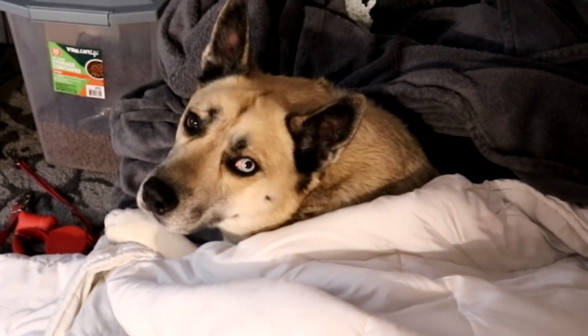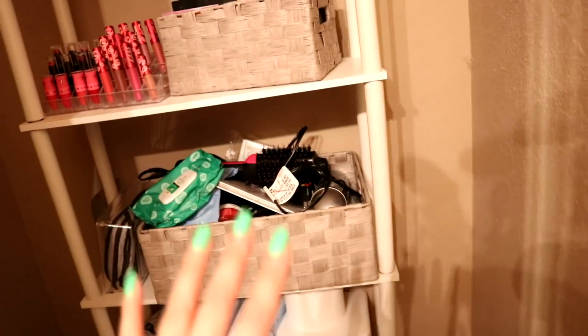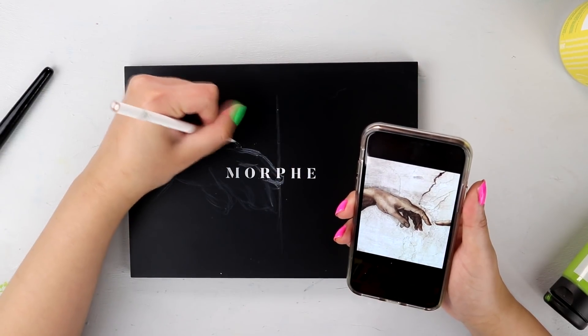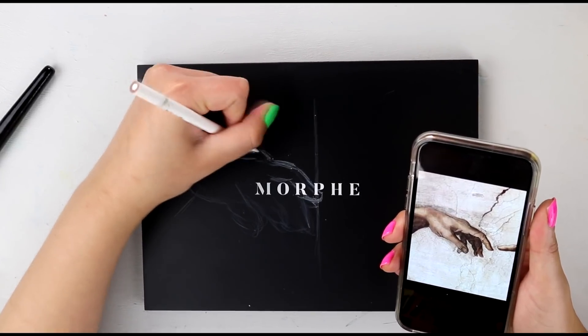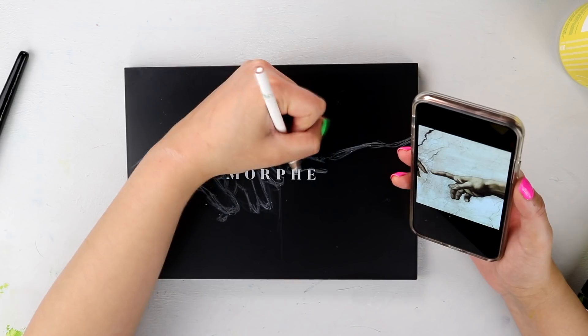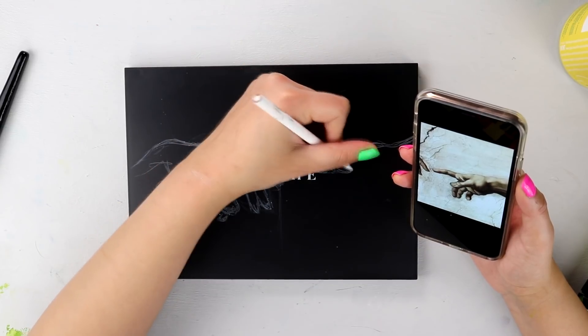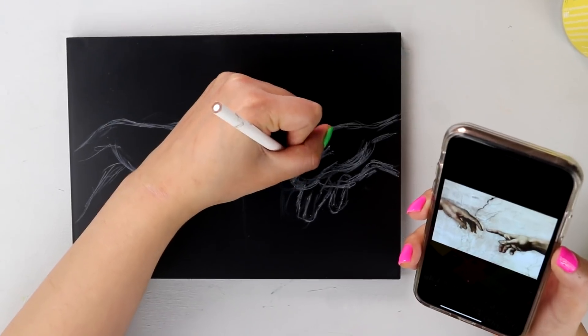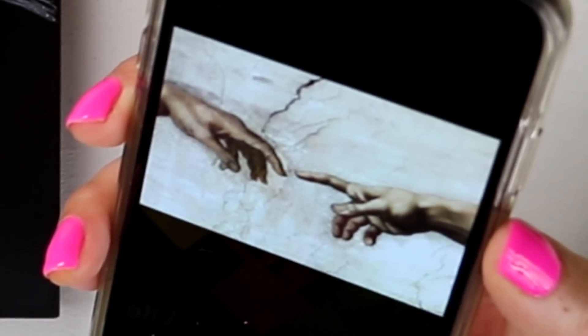All right, let's see what else I can paint. I can paint one of my makeup palettes. In fact, I know for sure this Morphe one is pure black and it would work as a perfect canvas. Surprise, surprise — guess who's making a comeback? The white pencil. For this, I'm not really doing any prepping. I'm just gonna go straight on with acrylic. And as you can see, I am doing a rendition of the Creation of Adam, or at least a little section of it.